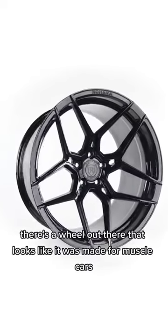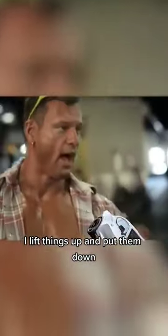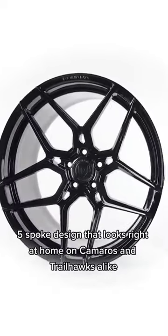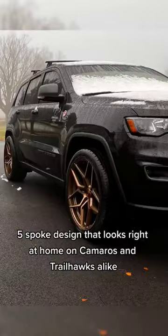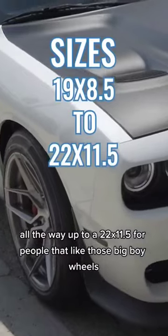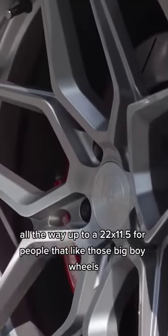There's a wheel out there that looks like it was made for muscle cars. I lift things up and put them down. Sporting an aggressive split 5-spoke design that looks right at home on Camaros and Trailhawks alike, available in sizes ranging from 19x8.5 all the way up to a 22x11.5 for people that like those big boy wheels.